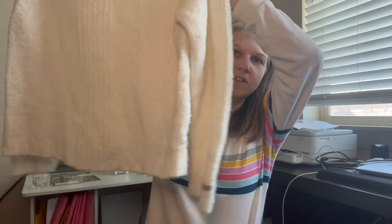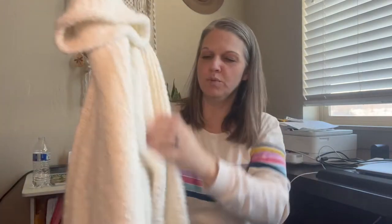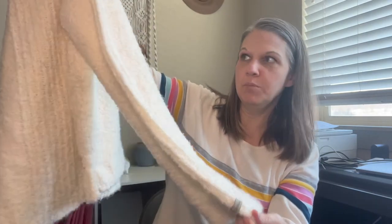Next piece is by Columbia — it's a really cute cream marled-knit mock neck sweater in a size extra large. It was sitting in a room for a very long time; it does have a little bit of something on it that I might have to figure out how to clean up. Other than that it's great and super soft.